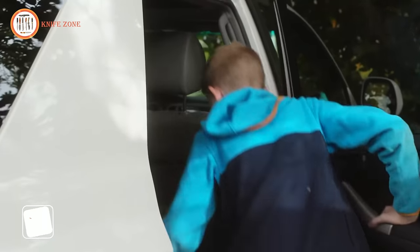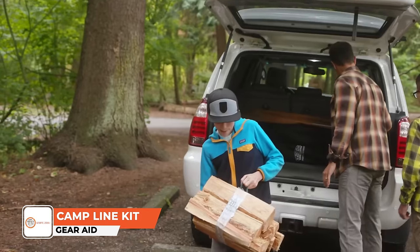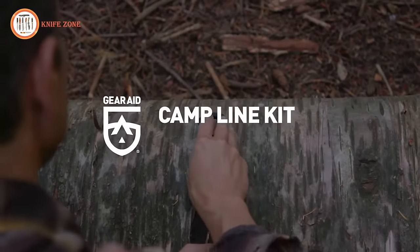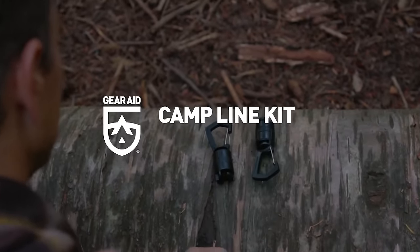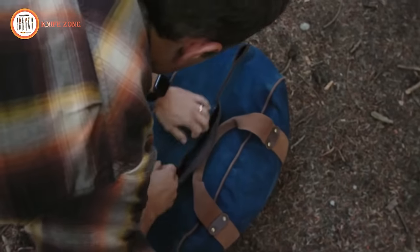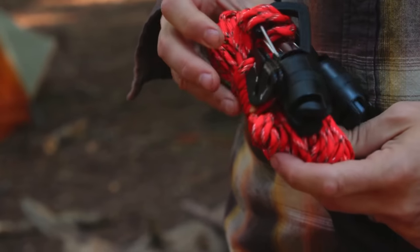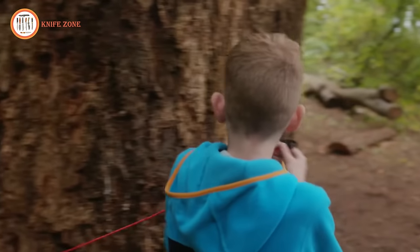We embarked on a quest to revolutionize the camping experience — a camp characterized by effortless setup, streamlined gear organization, and the elimination of fumbling with knots. Introducing the Camp Line Kit. Whether you're camping in a tent, RV or hammock, this lightweight kit brings organization and simplicity to your camp life. It comprises two lightweight camp carabiners, a reflective paracord, two line tensioners, and user-friendly instructions. With just a couple of trees or car racks, anyone can easily hang and tension a camp line.